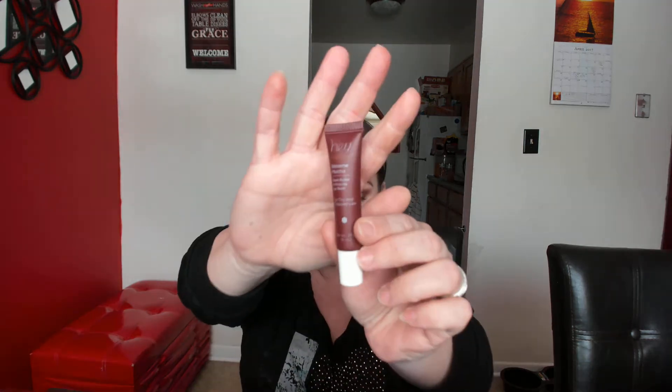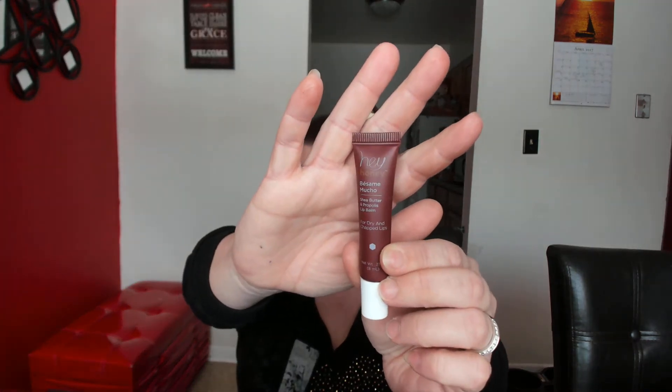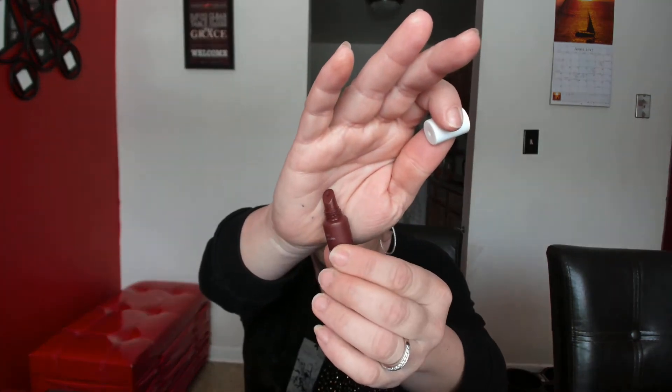The next thing is Hey Honey — this is a shea butter lip balm for dry and chapped lips. That's great because in the summertime my lips are always so dry. It has this kind of top — I'm not gonna try it right now since I have lipstick on, but I'm excited about that.